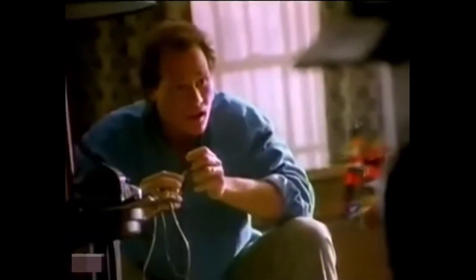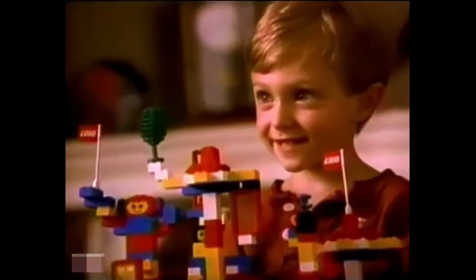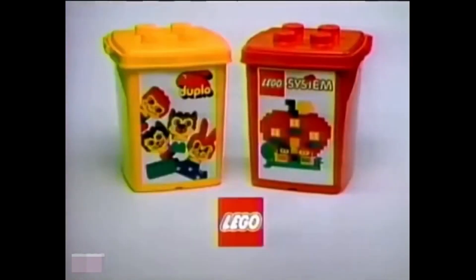Lego System. Because it's not just how a child builds a toy — it's how a toy can build a child. Lego System, an oversized Duplo from Lego.